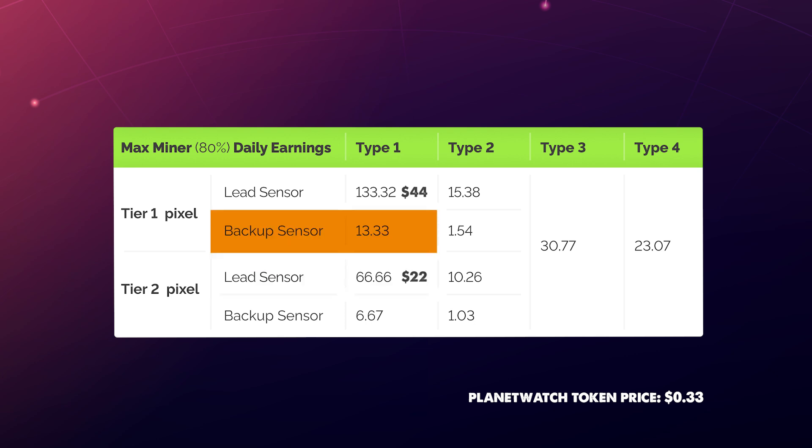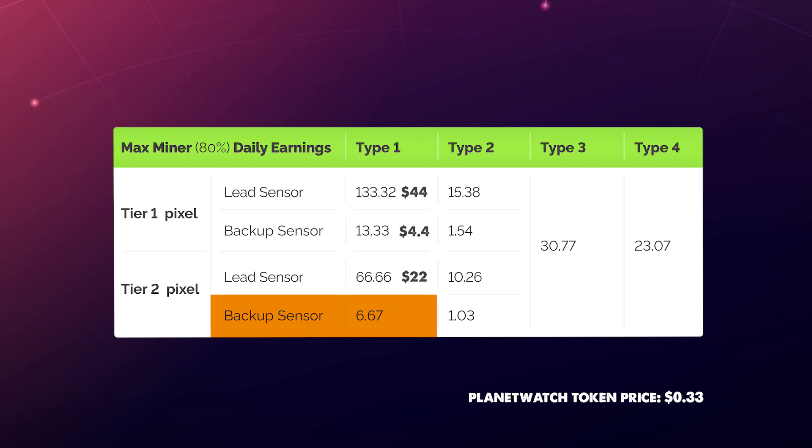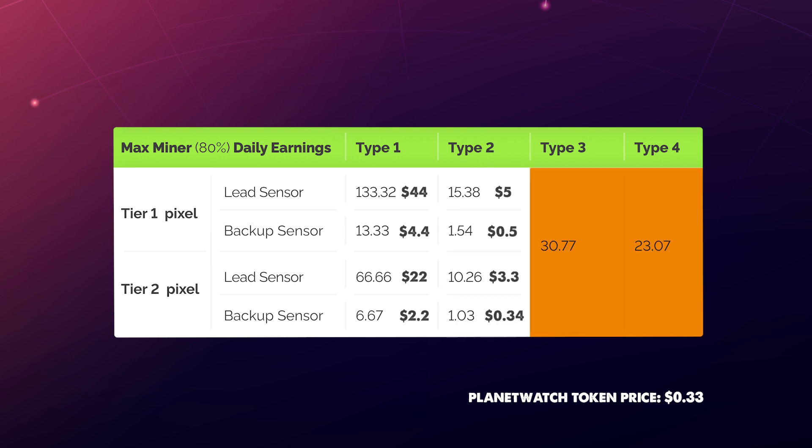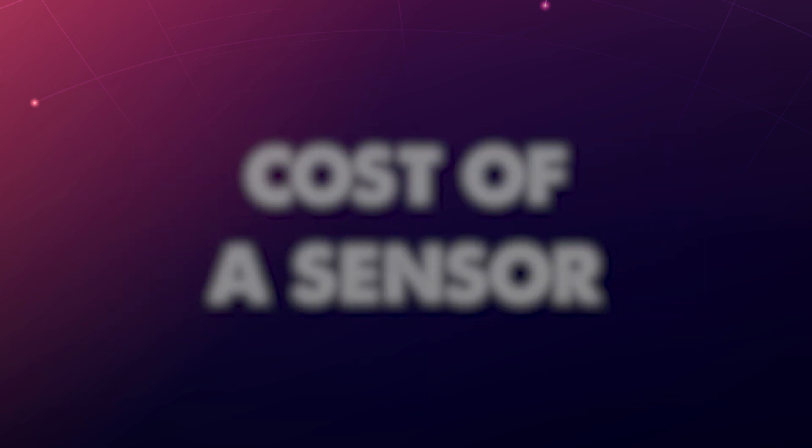If you are running a Type 1 device within Tier 1 and are a backup sensor, you will only be earning 13.33 Planet Tokens per day, which equals to approximately $4.4 at the time of this video. If you are placed in a Tier 2 pixel, you will be earning half as much. The same roughly applies to Type 2 sensors. Type 3 and Type 4 earnings are fixed, with Type 3 earning approximately $10 a day and Type 4 earning approximately $7 a day.